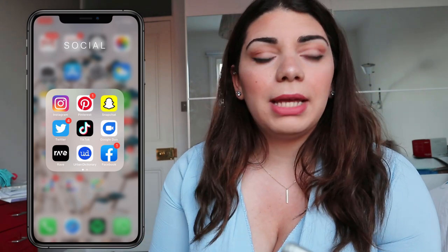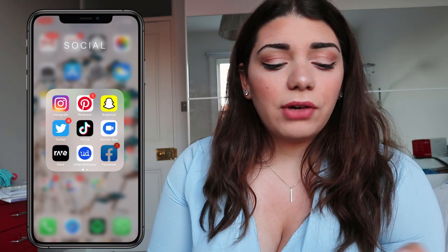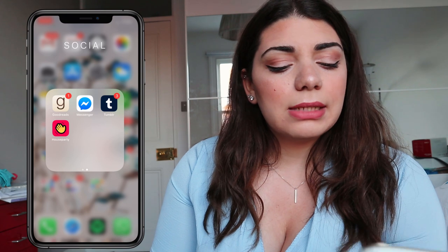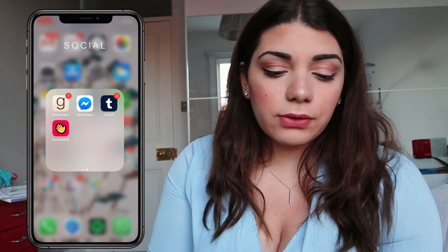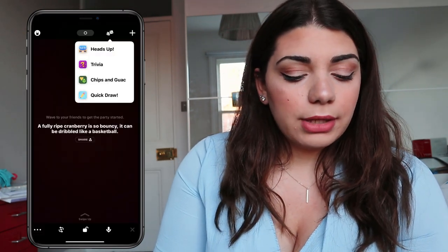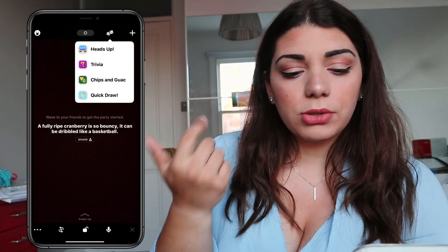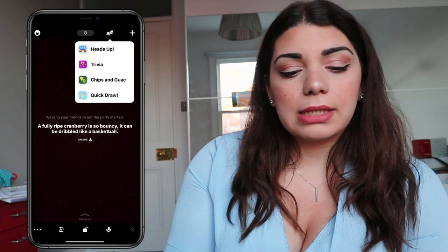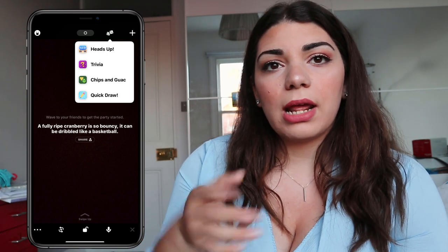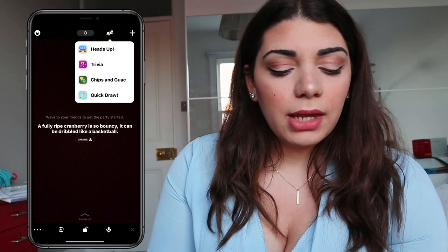In Rave you can comment during watching or record yourself live — you press the recording button and talk during the video. After that I have Urban Dictionary because sometimes I come across things online I don't know the meaning of. Then Facebook, Goodreads, Messenger, Tumblr, and Houseparty — with Houseparty you can play games like heads-up, trivia, chips and whack, and Quick Draw, which is the funniest one.